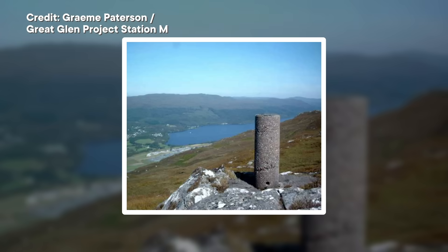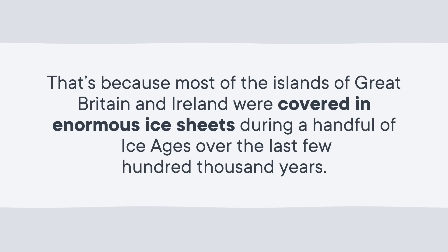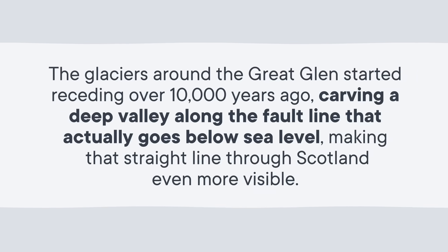But why don't we see straight lines like this more often? Well, these days the Great Glen Fault Line is even more visible due to a string of lakes or lochs. That's because most of the islands of Great Britain and Ireland were covered in enormous ice sheets during a handful of ice ages over the last few hundred thousand years. The glaciers around the Great Glen started receding over 10,000 years ago, carving a deep valley along the fault line that actually goes below sea level, making that straight line through Scotland even more visible.